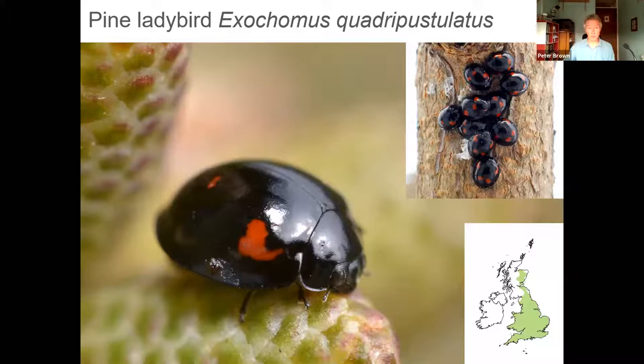The pine ladybird is actually found on lots of different types of trees, not just pine — a range of deciduous trees as well. It can look similar to the black form of the two-spot ladybird, but on the pine ladybird the red spots don't go all the way to the edge of the wing cases — there's a characteristic rim around the wing cases. It pretty much always looks the same with very little variation. It has four spots: two small ones at the back and two comma-shaped ones at the front. It's a fairly small species, entirely black with red marks and no white markings.